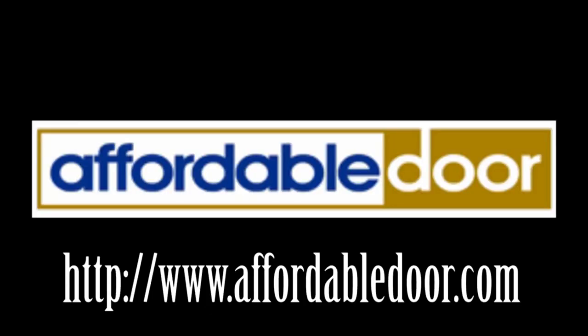Affordable Door, DC Metro's number one garage door installation and repair company.